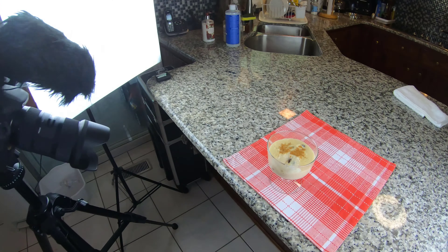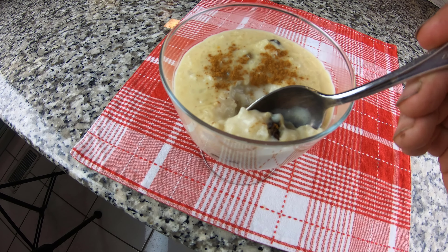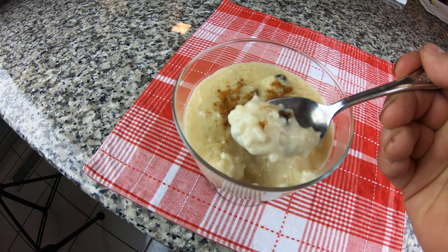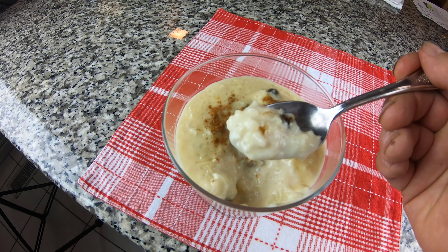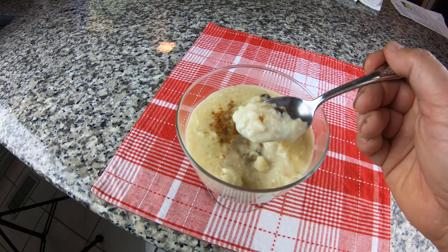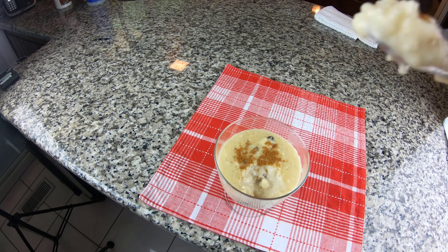Here it is, close up — mmm, I wish you could all have a little bit. By the way, we did another arroz con leche about five years ago, but this one by far definitely beats the other one. This is so much better.